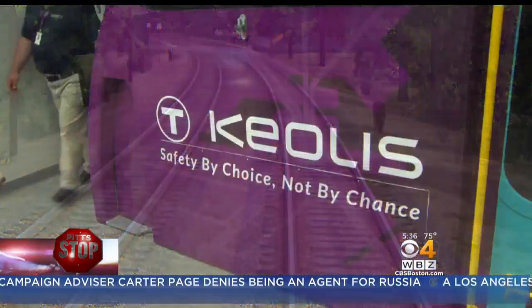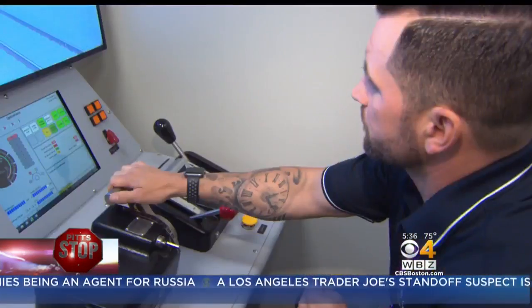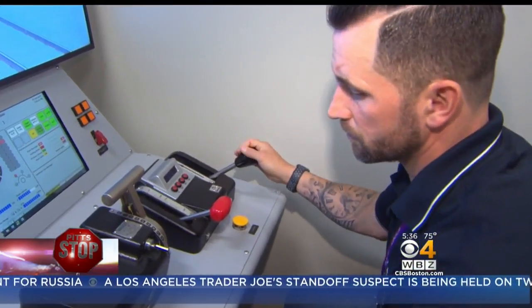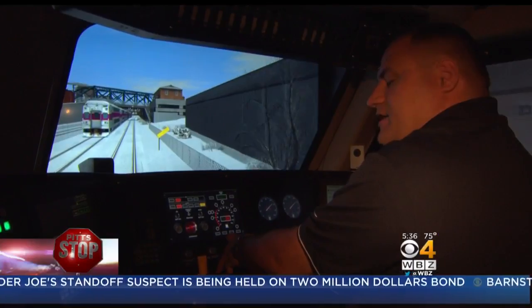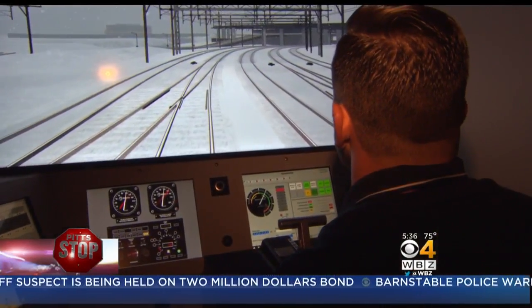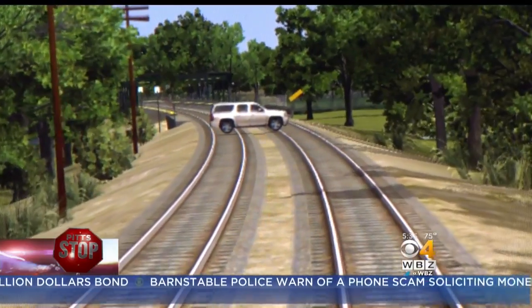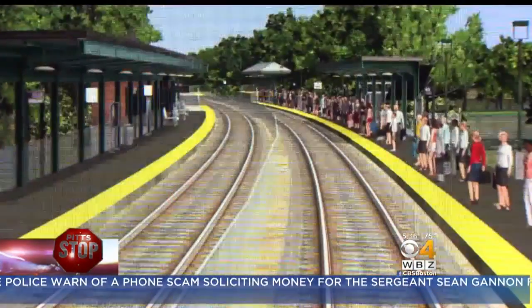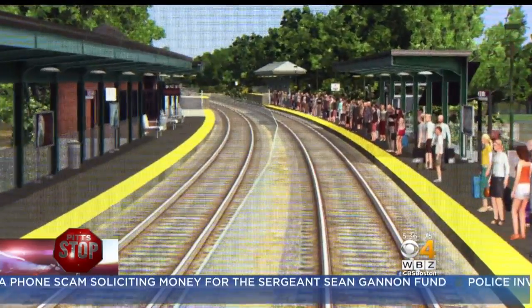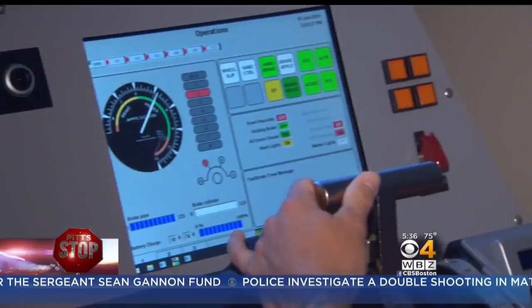Pretty much almost anything that could happen to them in real life, we can simulate it in here now. Simulator training manager Brandon Coranto says he'll make engineers troubleshoot signal issues, derailments, slippery rails, and nor'easters. We could simulate ice building up on the brakes, so the engineer would have to do some things to melt the brakes as they get ready for a station stop. They can even place a car on the tracks, practicing for potential strikes and making emergency stops. We can't create these scenarios in real life with revenue trains and passengers on them, so by us being able to do it in here, it's going to make a better prepared engineer.